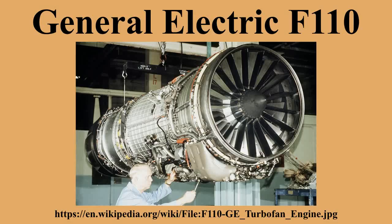The General Electric F110 is an afterburning turbofan jet engine produced by GE Aviation. The F110 engine uses the same engine core design as the General Electric F101. The F118 is a non-afterburning variant.